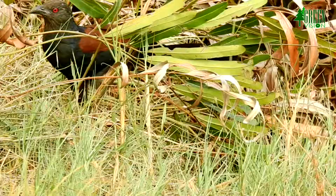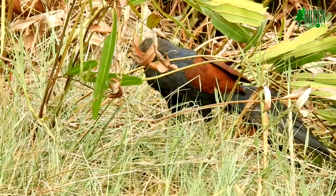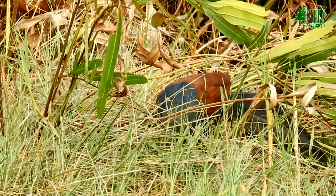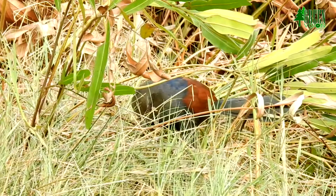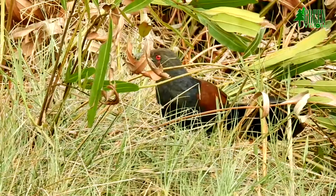The bird is associated with many superstitions and beliefs. Its deep calls are associated with spirits and omens. The flesh was once eaten as a folk cure for tuberculosis and pulmonary ailments. Greater Coucal is common and widespread in its range, but some populations are locally threatened by habitat loss.